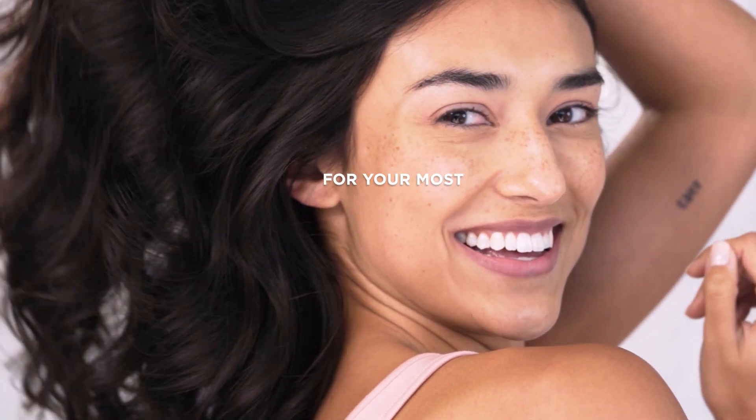The results are amazing. In as little as 30 days, I can't wait for you to see your own results. Get ready to grow your best, most powerful hair ever.